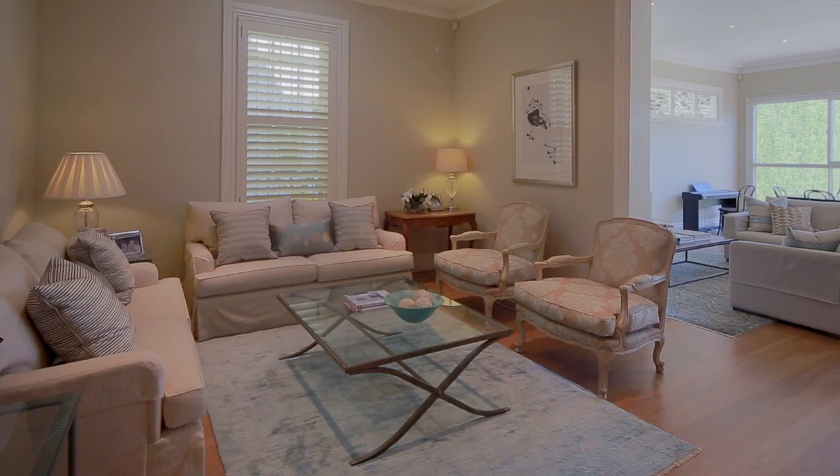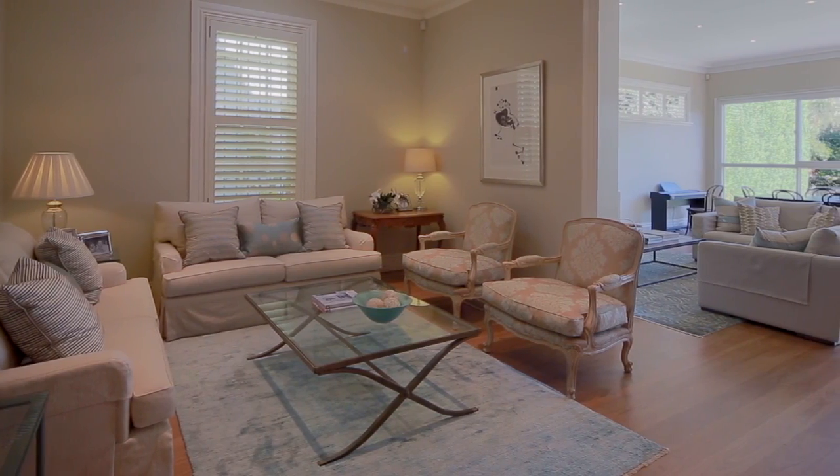It's the high ceiling skylights and windows that give this home its open and fresh feel, and I love the detail in the elegant stained-glass windows.